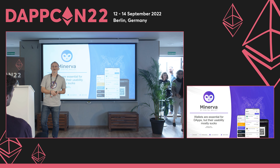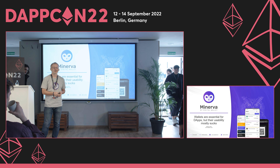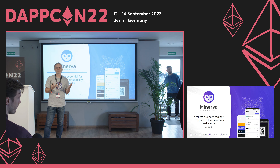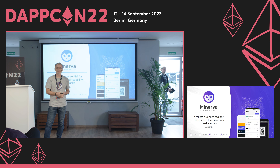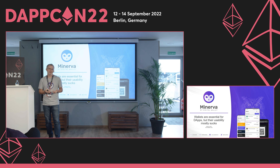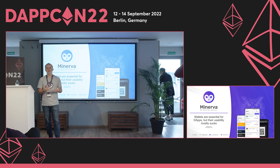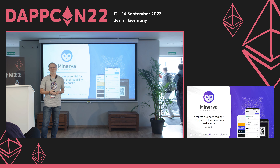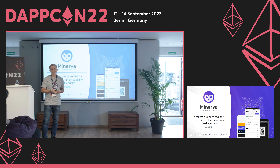I'm from the Minerva wallet team. We put together a wallet which is simple to use, but mobile wallets basically grew over time and got more complex, more difficult to use — basically not mom-friendly or grandma-friendly anymore.